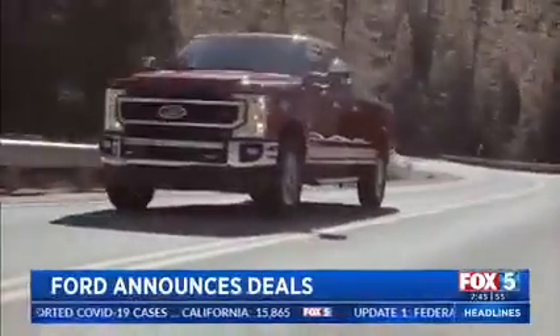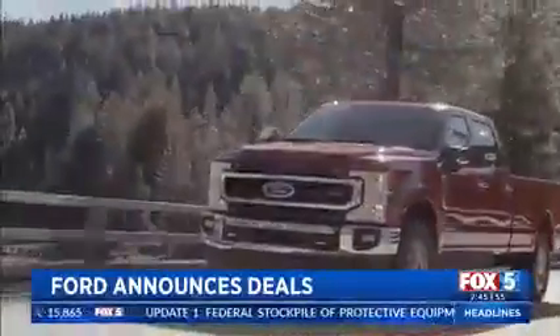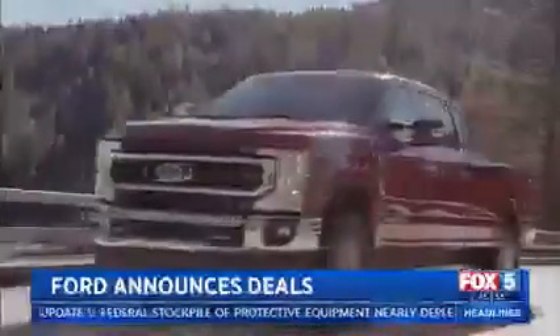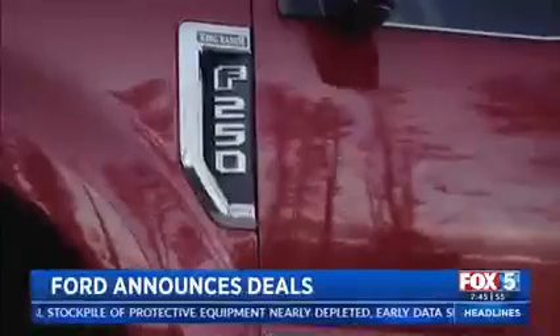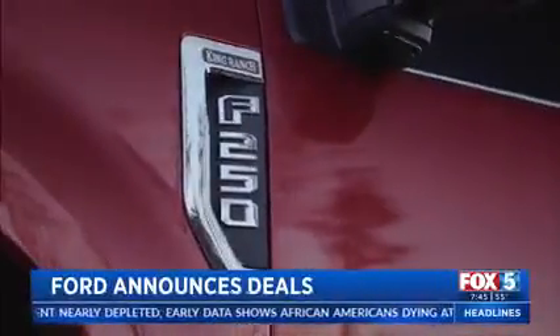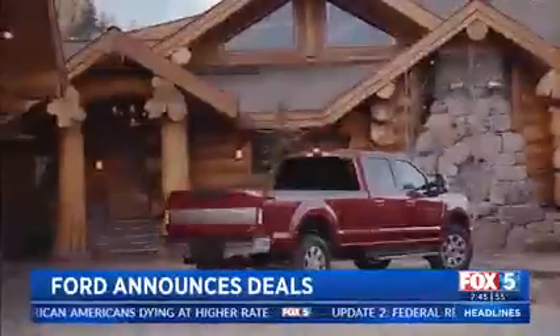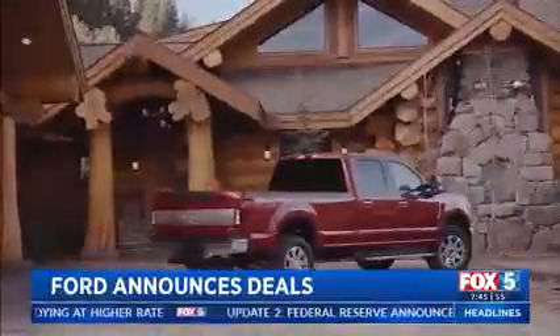As we enter week three with coronavirus, it's hard to think about buying a vehicle right now, but many automakers are offering great deals. Option one is 0% interest for 84 months, or what Ford calls 'Built to Lend a Hand,' which is a three-month deferred payment program — three-month payment relief, and up to a total of six months.